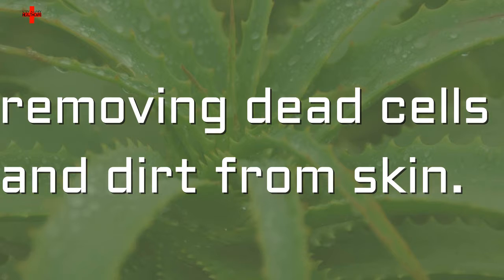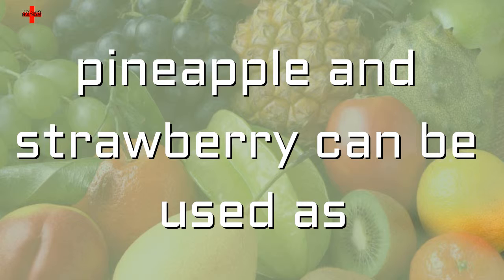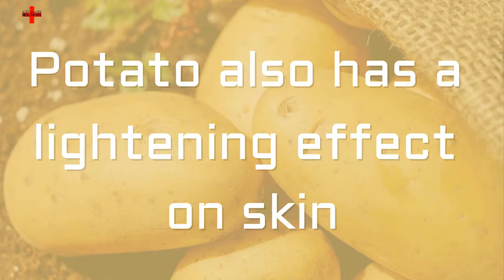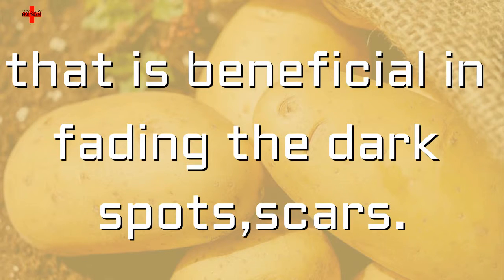A mixture of fruit juices like papaya, pineapple, and strawberry can be used as a facial mask for getting a fair skin tone. Potato also has a lightening effect on skin that is beneficial in fading dark spots and scars.